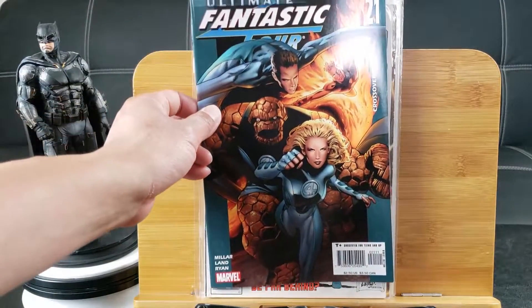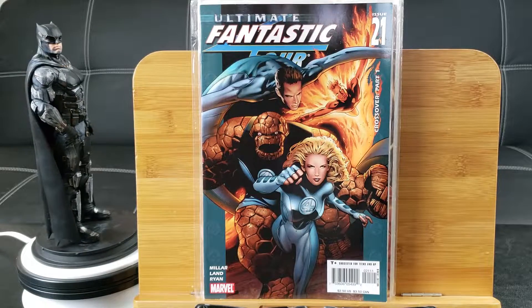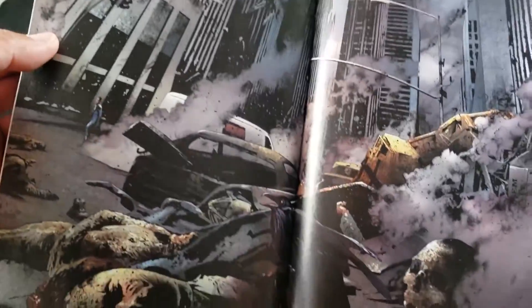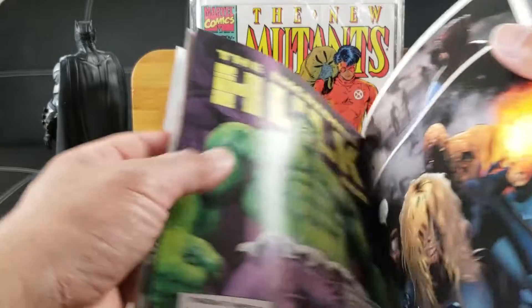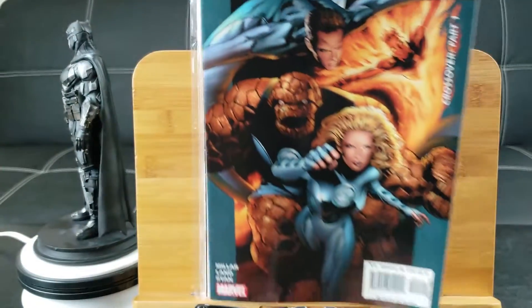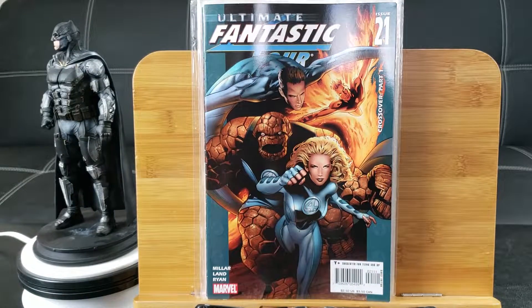I finally have this, guys. Ultimate Fantastic Four number 21 — what's so special about it? Near the end of the story, which I have yet to read, it features the very first appearance of Marvel Zombies. That's right, baby! Can't believe I finally found it. Bag and board that — that'll sit pretty in my key issue collection.